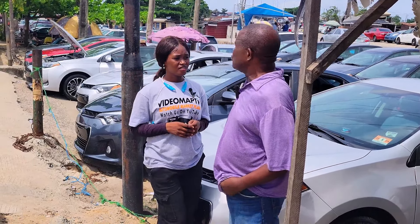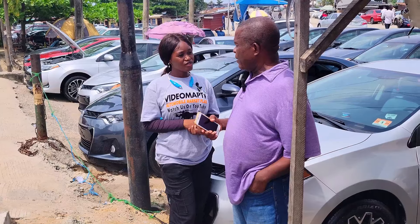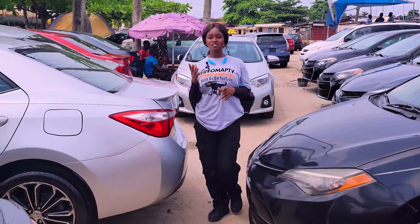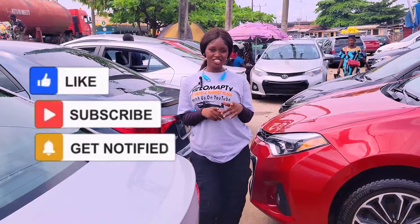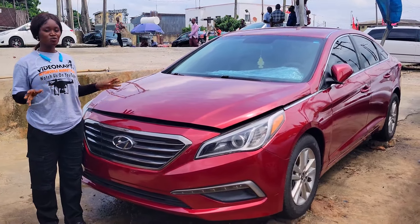What I advise people to watch out for when buying a foreign used car — I advise them to come directly to the market. It depends on your taste; some people like fine interior, first of all the body is the best. Watch this video till the end, make a choice, and call the phone number inside this video to contact the dealer for inquiries. This is a foreign used Hyundai Sonata 2016 model.